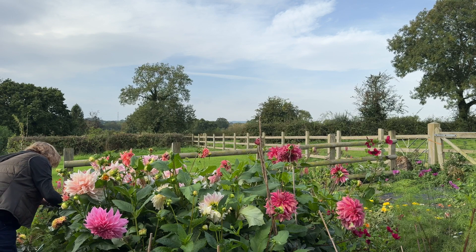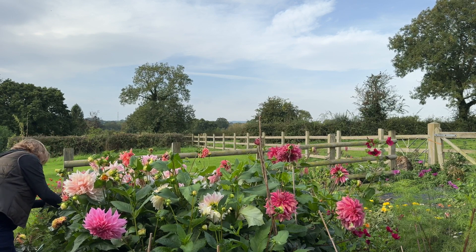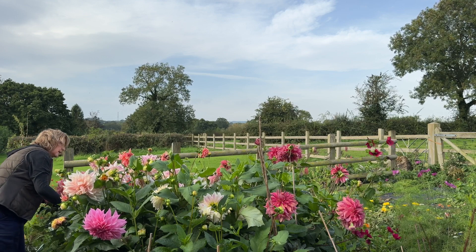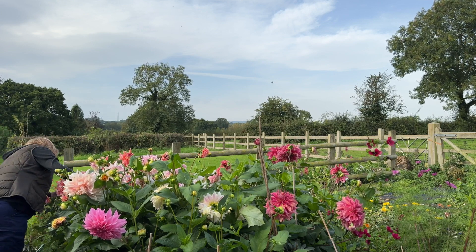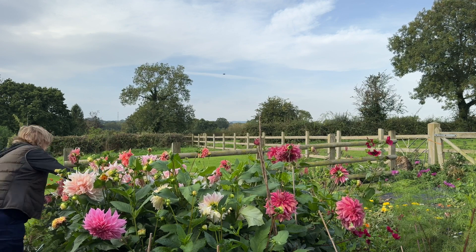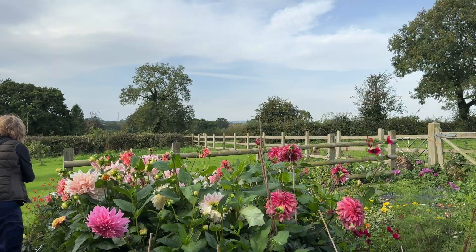Dahlias - I will probably start thinking about lifting them towards the end of October if we don't have frost before then. I like to give them a good rest over the winter and so I don't wait until the last minute, because then it becomes difficult to dry them and get them stored. I like to do it when it's convenient to me rather than the other way round.